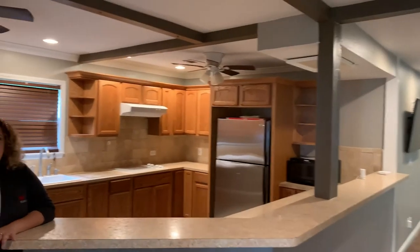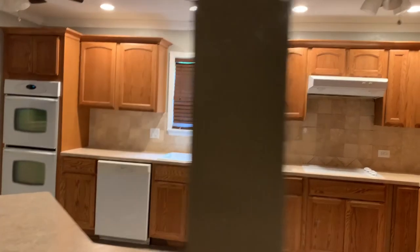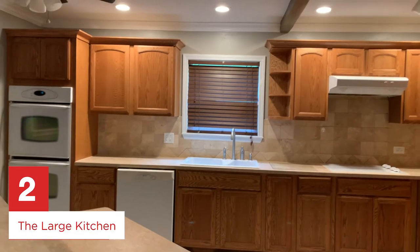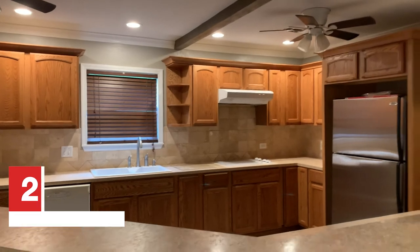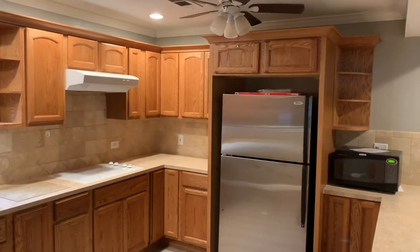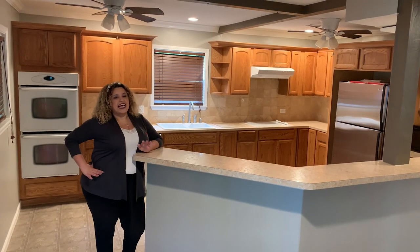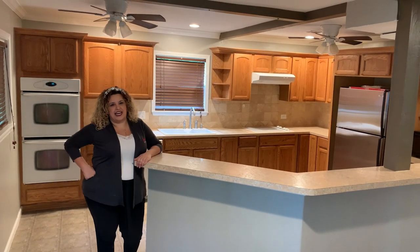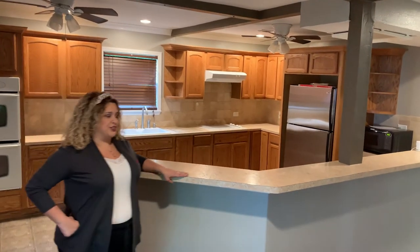One of my favorite features about this property is the large kitchen. I love the counter space that's available in here — tons of counter space for entertaining, tons of storage for storing all those groceries, especially in times when we need to hunker down and stay away from everybody else. This is an excellent property to be at. This is definitely my second favorite feature of the house.